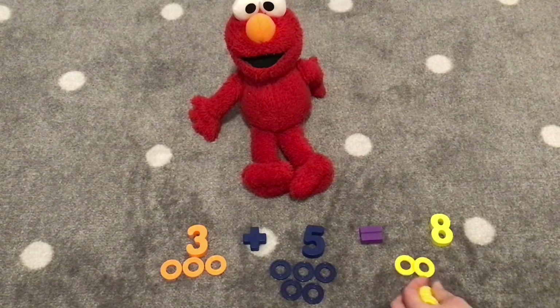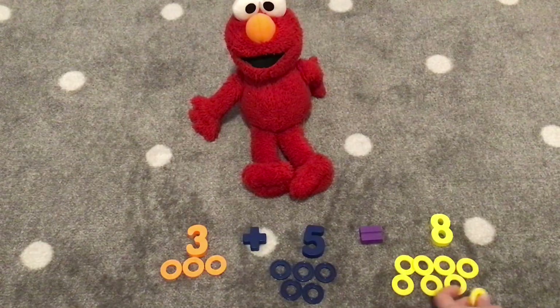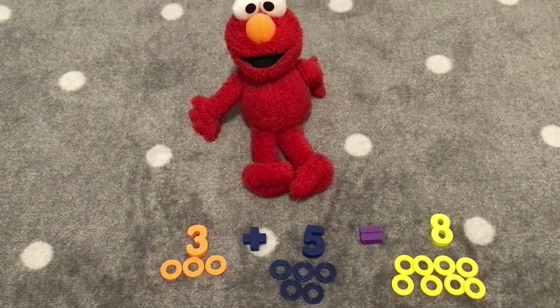One, two, three, four, five, six, seven, eight. Eight! We have eight rings. Hooray!